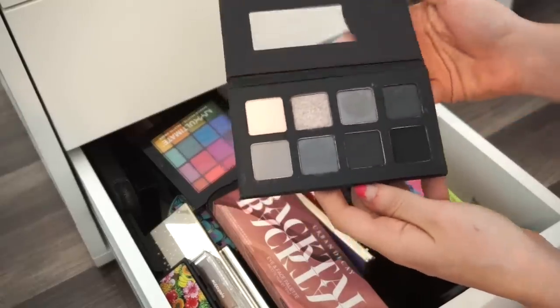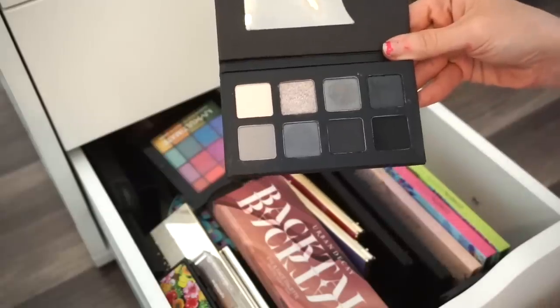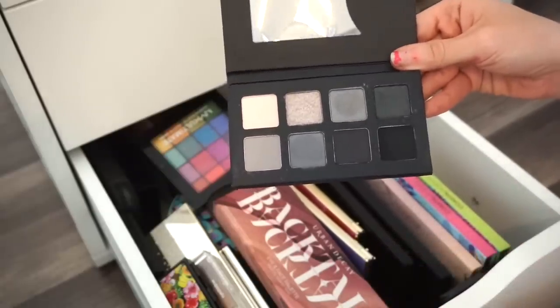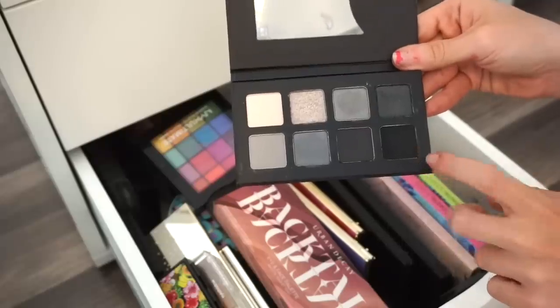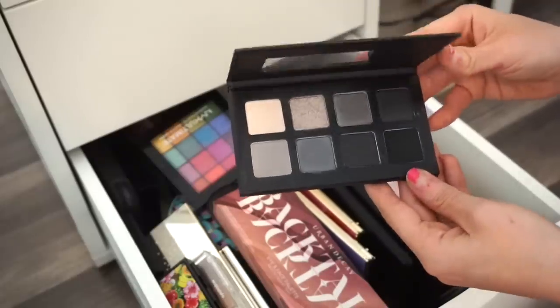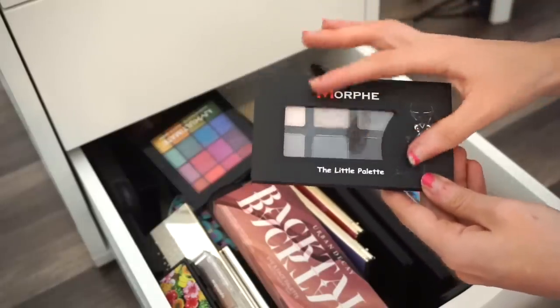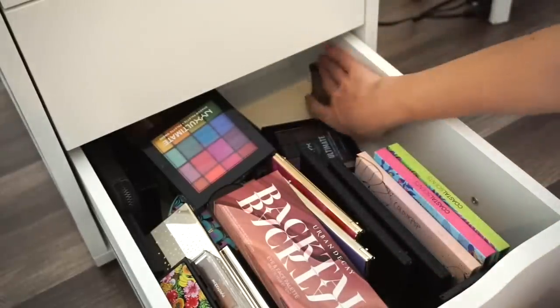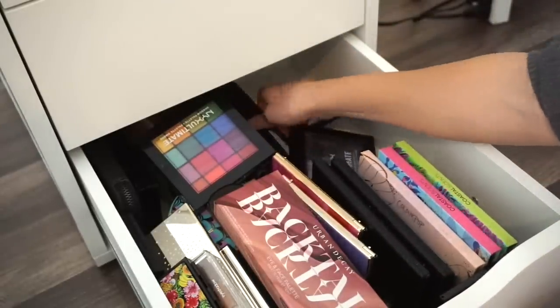Next is a Morphe eyeshadow palette going into my kit. I don't have a lot of shades like these, and I just swatched it without actually using it on my eyes. It should perform nicely — it's great if the client wants a more cool-toned look.